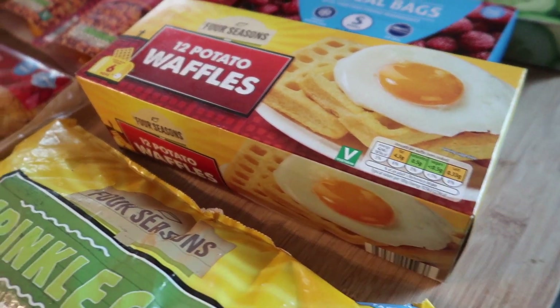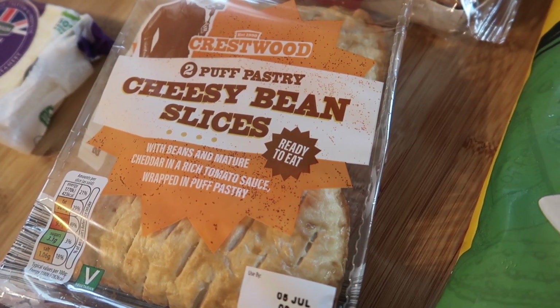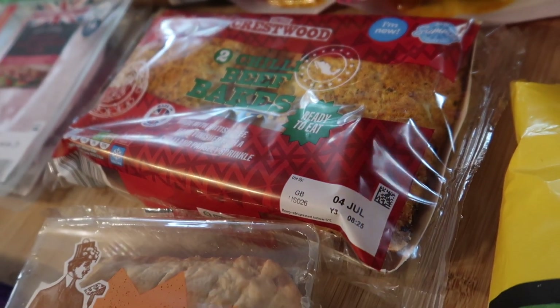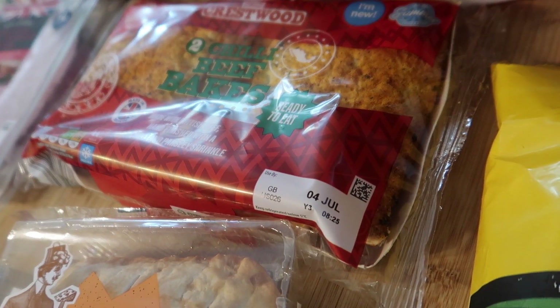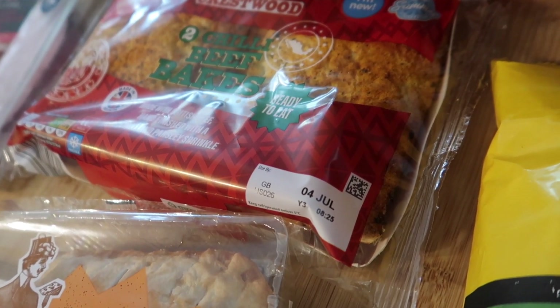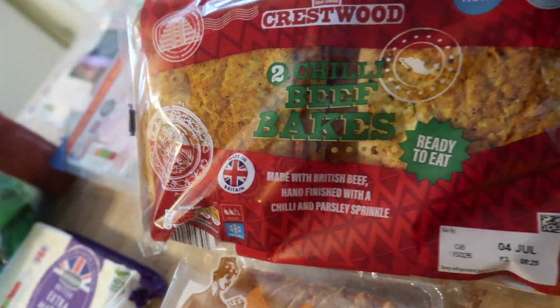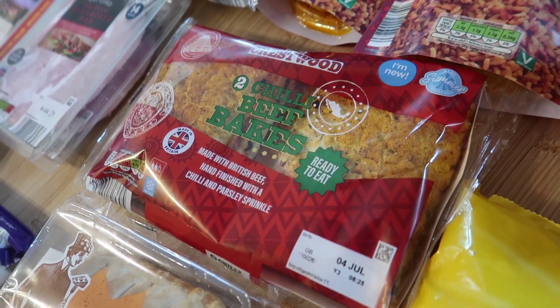I got some crinkle cut frozen chips and some potato waffles. I got these cheesy bean slices, which I've got before — I think they're about £1.45 for two. They're also doing these new chili beef bakes — British beef, hand finished with a chili and parsley sprinkle. They sounded quite nice and they're really big; I got two, thinking they might make a nice lunch for the boys at the weekend, maybe with some salad.